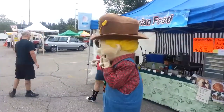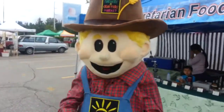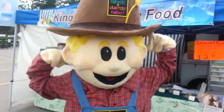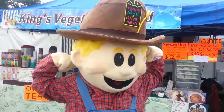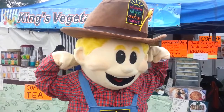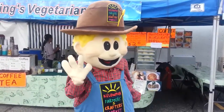Well, I'm following this interesting looking character here. He's Farmer Bob, and he's the Kelowna Farmers and Crafters Market mascot. How are you doing, Farmer Bob? Take a picture. Hey. Here, I'll wait for you then. Thank you.